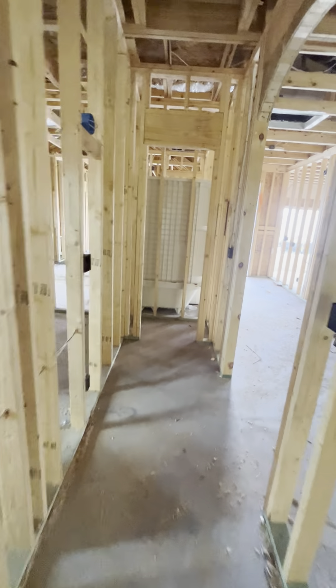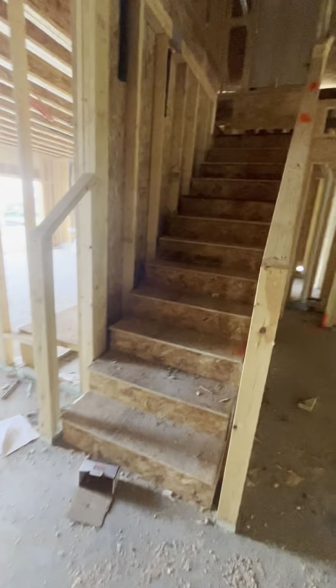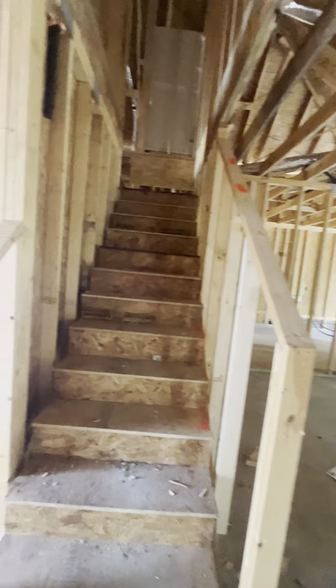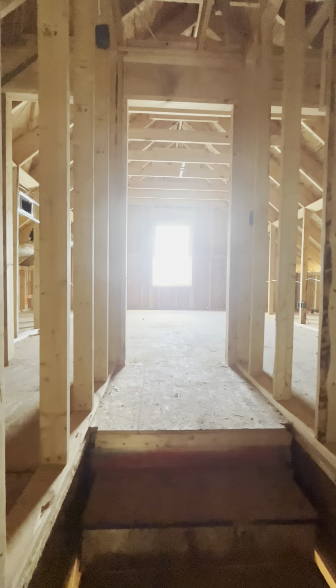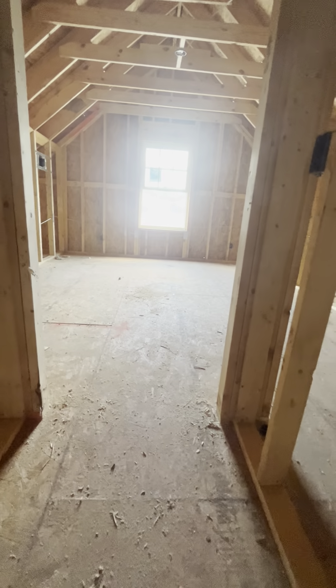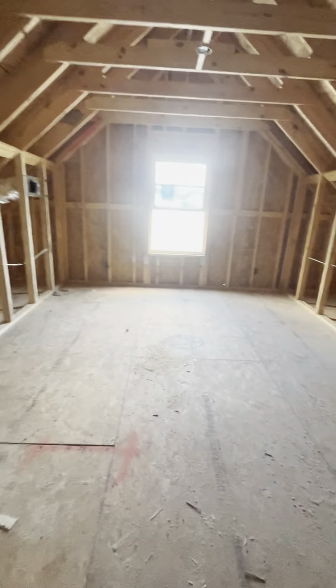This one is still available — if you guys like it, I would definitely jump on it. What's up here? Three bedrooms downstairs. So there's another bedroom and bathroom up here actually.